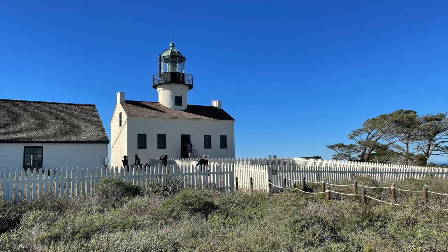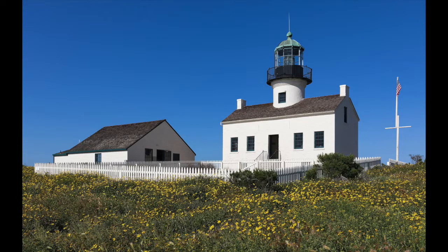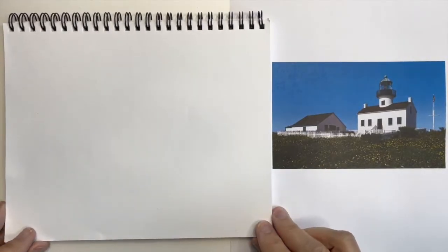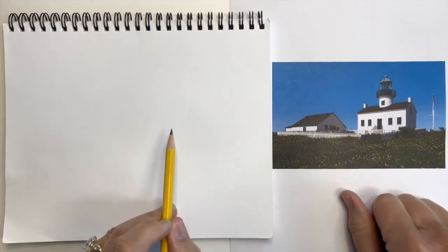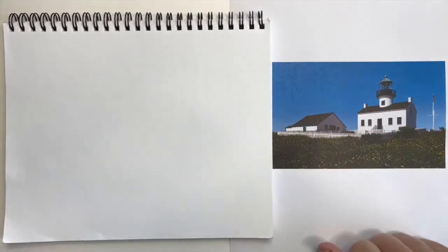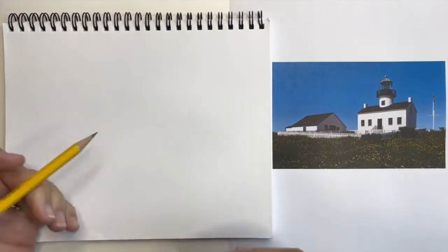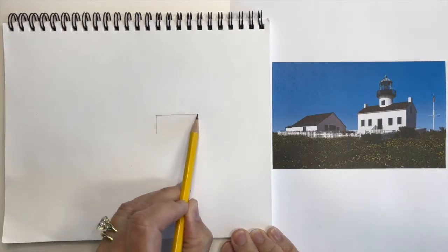There are so many great vantage points around this charming building to stand or sit and sketch, and it doesn't take long to capture the essence and charm. I love seeing it from the winding path leading up to the lighthouse — you get both the lighthouse itself and the caretaker's cottage next to it. But let's get started. Let's first block out the sketch in pencil, holding it loosely.